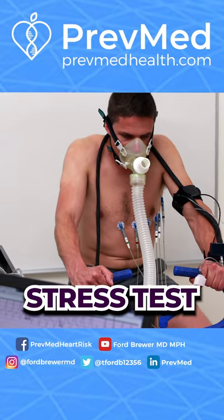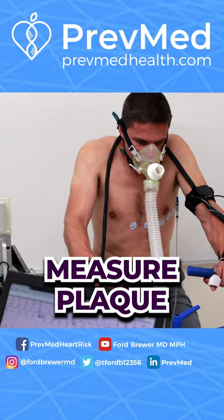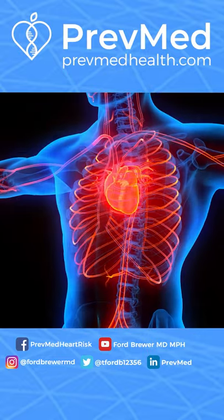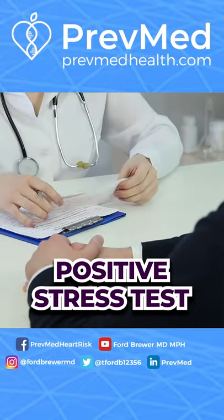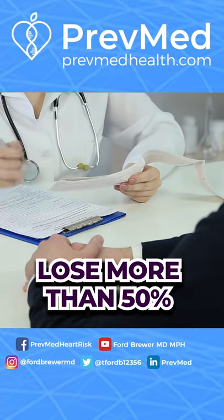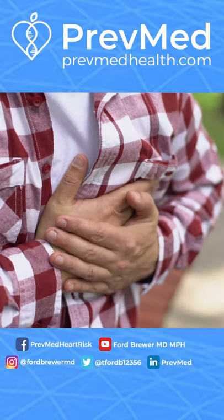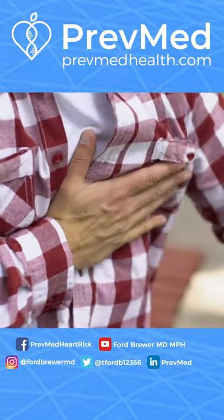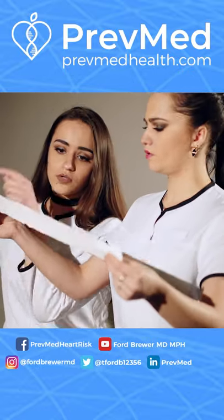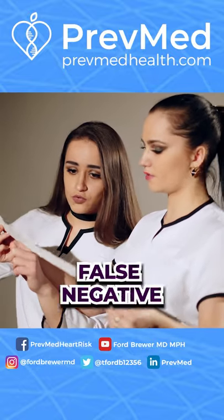Speaking of stress tests, that's the next thing — how you measure plaque. It's a flow study, not a plaque assessment study. It measures the flow of blood through your heart. You get a positive stress test when you lose more than 50% of the flow in the arteries of your heart. Two-thirds of heart attacks and strokes occur with plaque that is not causing 50% impact on the flow. So it becomes very clear why between 25 and 30% of negative stress tests are false negatives.